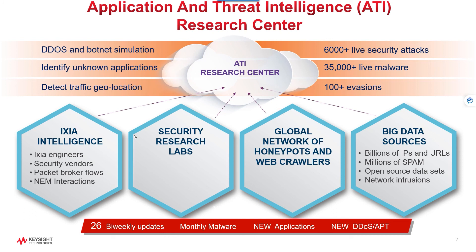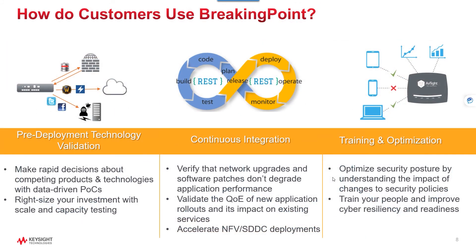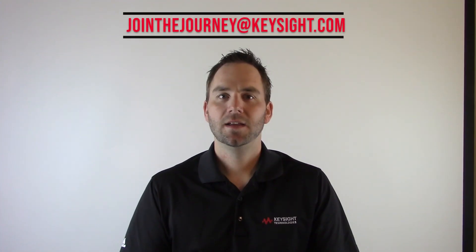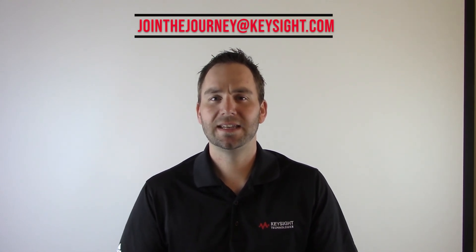The ATI database is also used in our breach attack simulation and visibility products. To wrap up, our customers use BreakingPoint during the full life cycle of network and security tools. They also use it to train their engineers hands-on with a cyber security range. Remember, the sooner you find issues with your network, the less it will cost your team. So let BreakingPoint do some of the heavy lifting for you. If you're interested in additional information, please reach out to jointhejourneyatkeysight.com.